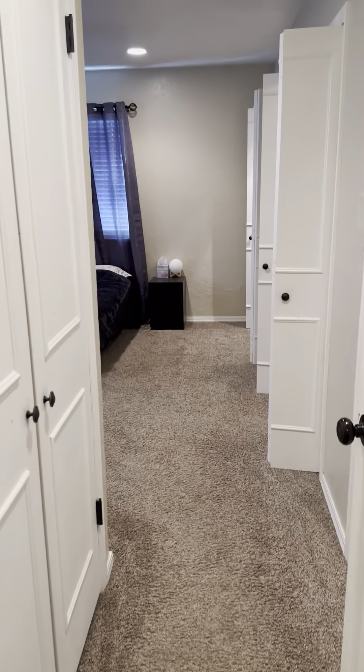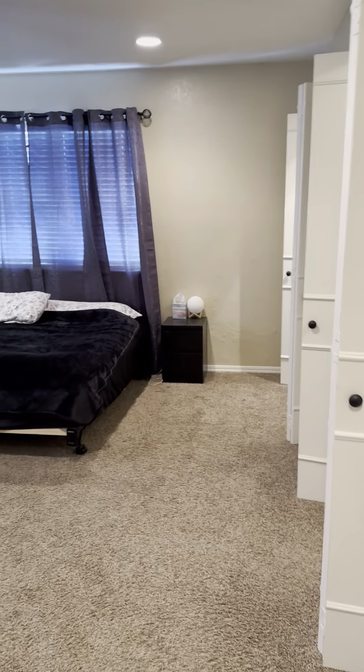That water heater looks like it's from 2016. And here's the master bedroom.